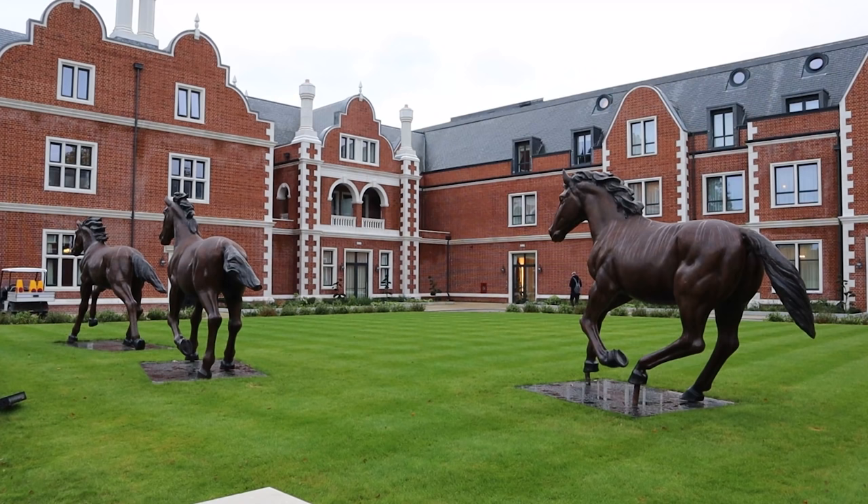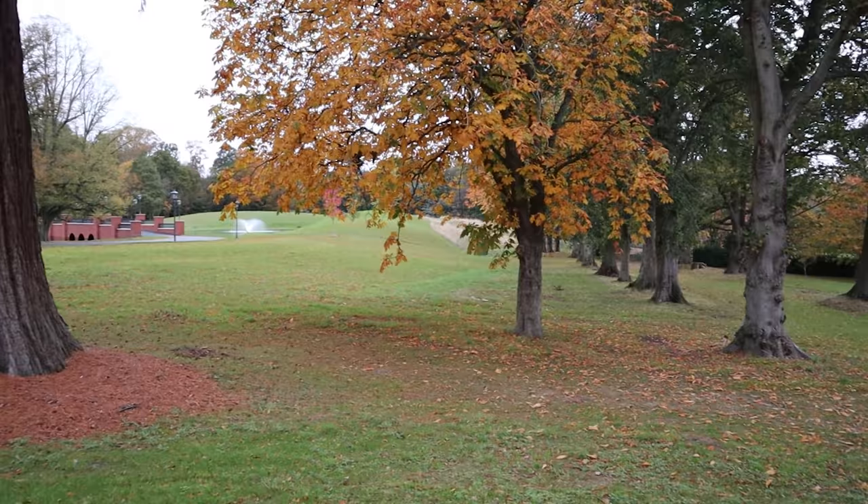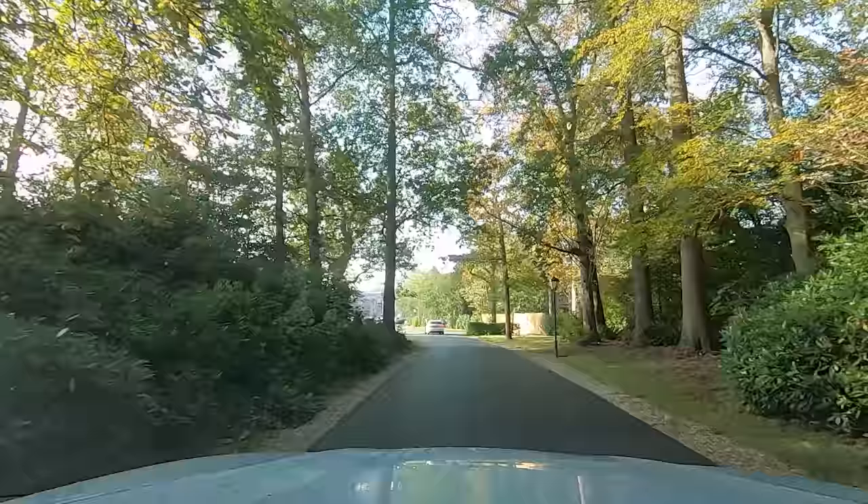Situated adjacent to Windsor Great Park, just 20 minutes from Heathrow and an hour from central London, the property is surrounded by famous landmarks like Windsor Castle and Frogmore House. Close by is Royal Ascot, Thorpe Park theme park and Legoland for the children.